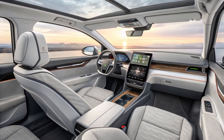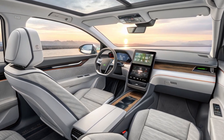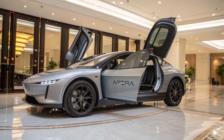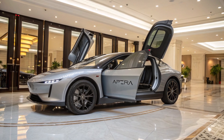One of Aptera's greatest achievements is its price point. Starting at just around $26,000, it's one of the most affordable long-range EVs on the market. When you factor in the fuel savings from solar charging, the total cost of ownership drops even further. For environmentally conscious buyers, minimalists, or tech enthusiasts, this car is not only a smart choice — it's a statement about the future of transportation.